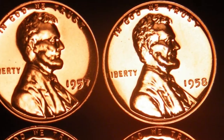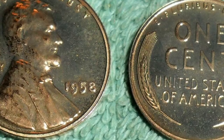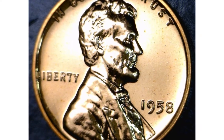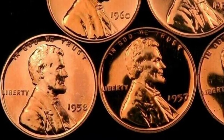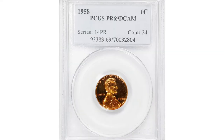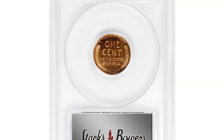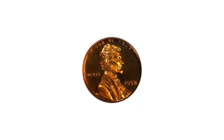As for value, the 1958 proof Lincoln cent is generally more affordable compared to some earlier or scarcer years. The value of a 1958 proof Lincoln cent in PR69 Deep Cameo condition — the highest grade for this coin — can vary depending on current market demand. For example, a Deep Cameo example fetched a large sum just several days before at Stack's Bowers auction: an awe-inspiring ultra gem that approached numismatic perfection.